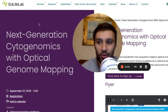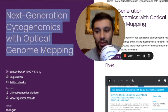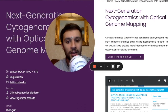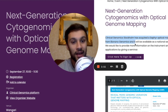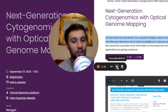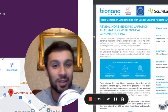So you can see here, we're on this website called SciLifeLab, and there's an event coming up here. It says 'Next Generation Cytogenomics with Optical Genome Mapping.' It's on September 27th from 10 a.m. to 11:30 a.m. Some really juicy news here: ClinicalGenomics.com has acquired a Sapphire optical mapper from BioNano Genomics, and it will be available as a national service. They are going to be conducting this event to provide more information on the instrument and applications, and they're going to give a seminar on it.